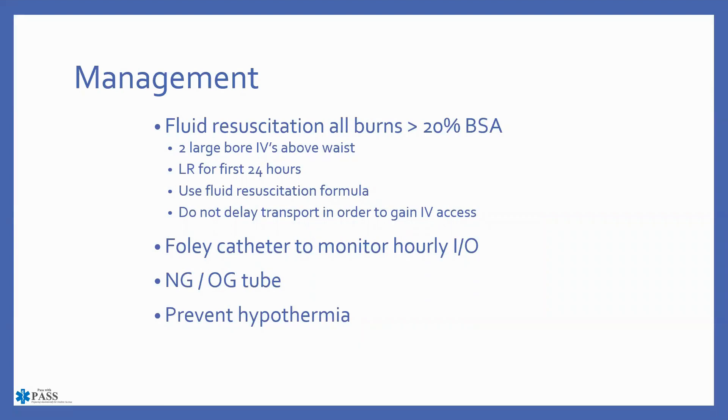For fluid resuscitation, all burns greater than 20% body surface area require at least two large-bore IVs above the waist — a 16-gauge minimum, ideally 14-gauge. Use lactated Ringer's if available, as it more closely mimics the constituent parts of blood and plasma. If you don't carry LR, normal saline is an appropriate selection, though the hospital will likely switch to lactated Ringer's once the patient arrives.